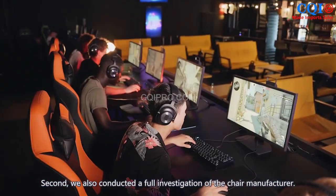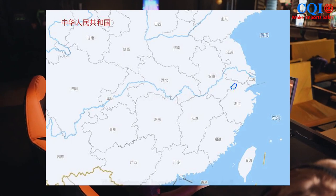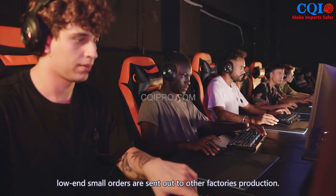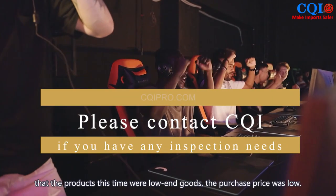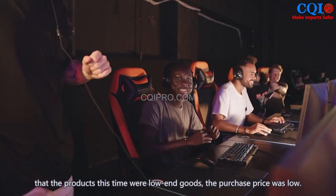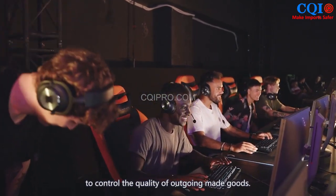Second, we also conducted a full investigation of the chair manufacturer. This factory is located in Zhejiang Anji and specializes in high-end chairs. Low-volume and small orders are sent out to other factories for production. The factory salesman told us before the inspection that this particular order was low in value with a low purchase price. Those familiar with Made in China manufacturing should know it is very difficult to control the quality of outsourced goods.